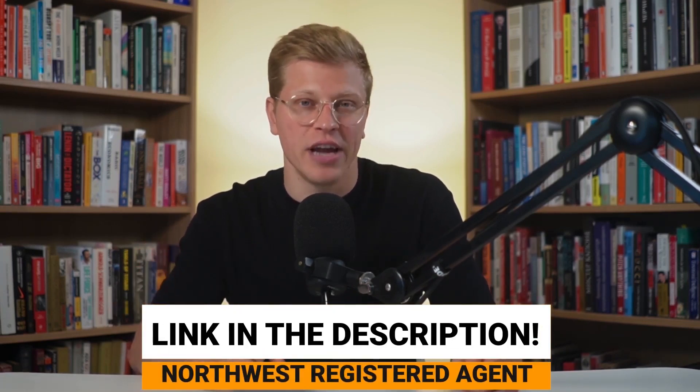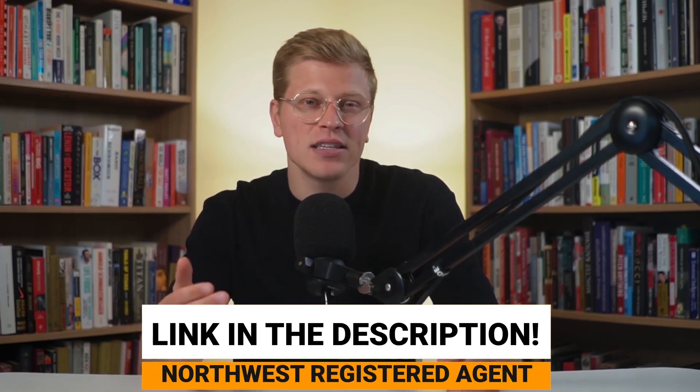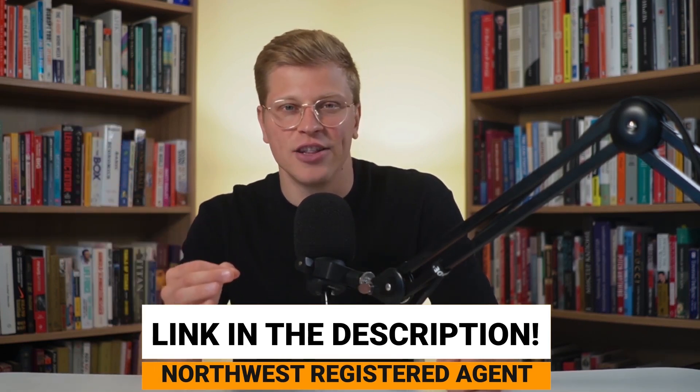So, are you ready to turn your business idea into a reality? Well, the first step is to register an LLC. And the easiest way to do that is with Northwest Registered Agents. Click the link in the description of this video and start your LLC today for as little as $39. Without further ado, let's get started.